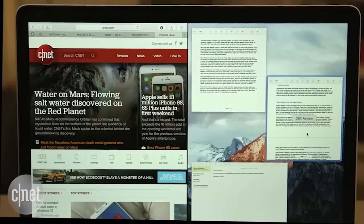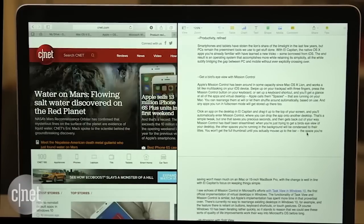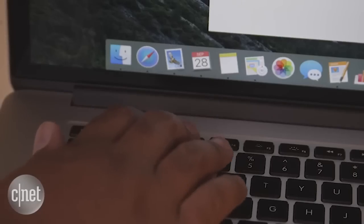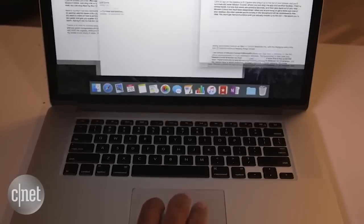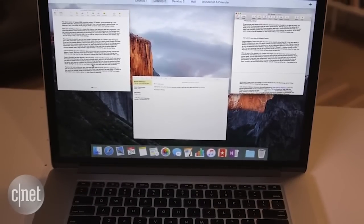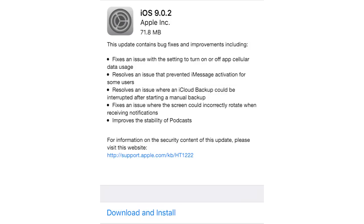Mac OS X El Capitan is now available for download as a free update, featuring a split-screen view, faster app launching, an improved Spotlight search, and faster performance. We'll be checking it out this week, but it looks like a solid update — and it's the best price: free.